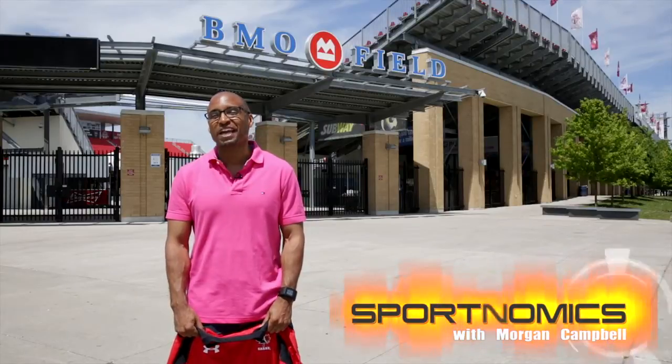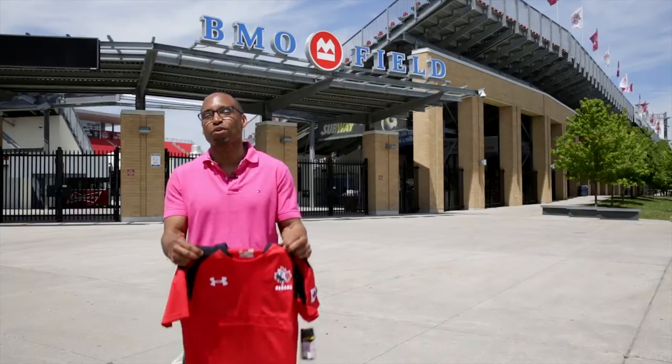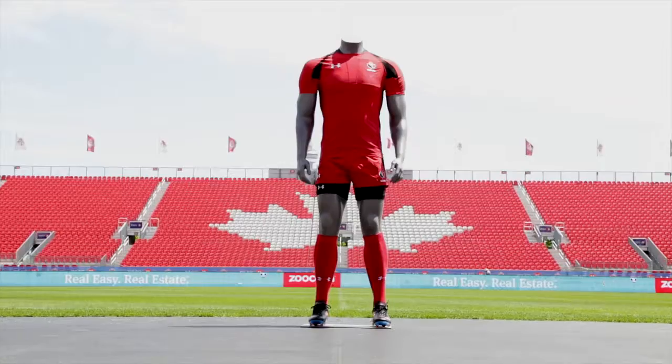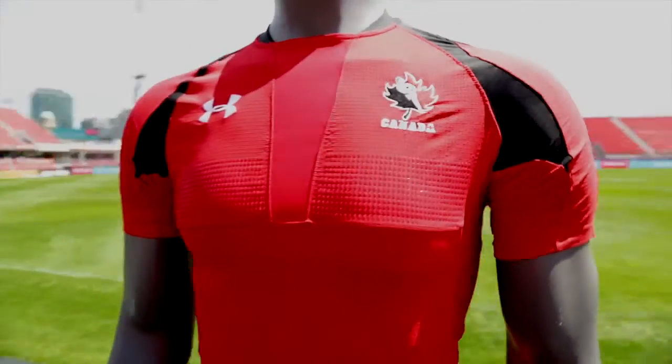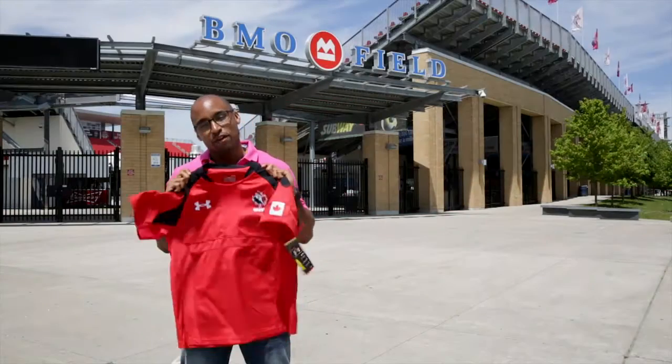When Canada's national rugby team takes on Scotland at BMO Field on Saturday, they will be wearing some of the most technologically advanced rugby uniforms on the planet, courtesy of Under Armour. We're headed inside the stadium to find out how Rugby Canada's performance and its revenue can both receive a boost from this uniform.